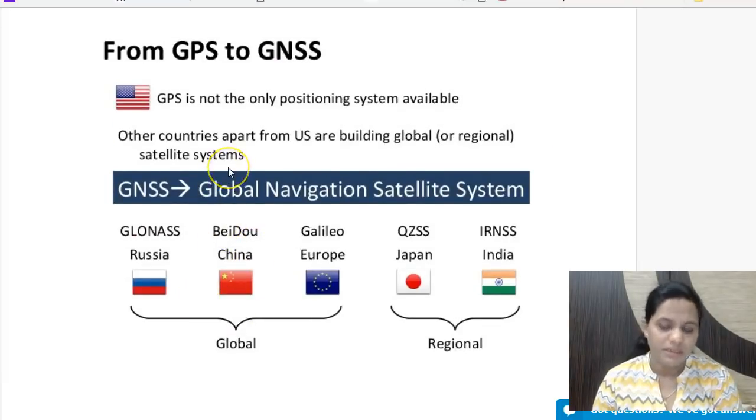GPS is not the only global navigation satellite system. Russia has developed GLONASS, China has developed Beidou, and Japan has a regional navigation system called QZSS. India's regional system is IRNSS, also known as NAVIC, which we have discussed in this video.